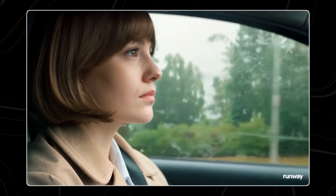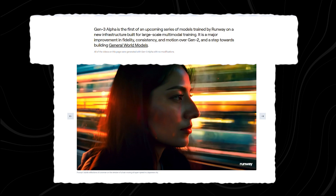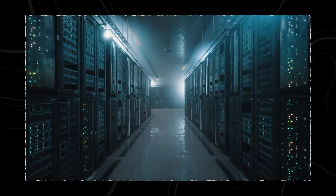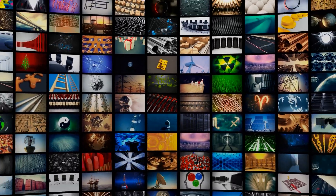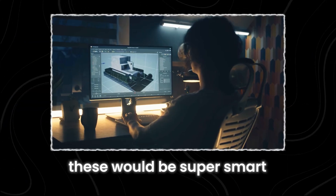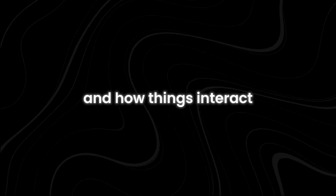This new program is supposed to be much better than the older ones. Runway says that Gen 3 Alpha is just the beginning of a whole new set of programs they're working on. These new programs will be trained on a special computer system that can handle lots of different types of information at once, like pictures, videos, and text. The company hopes that eventually they'll be able to create what they call general world models — super smart programs that can understand and replicate all sorts of real-world situations and interactions.